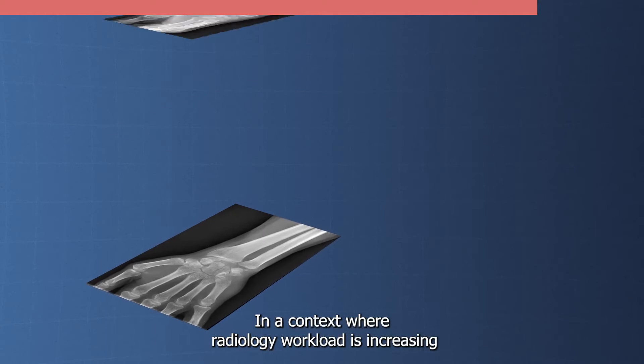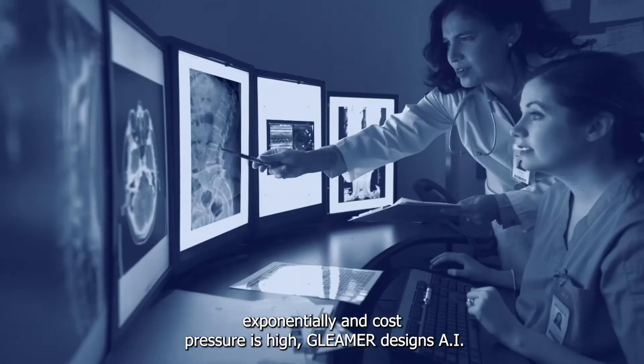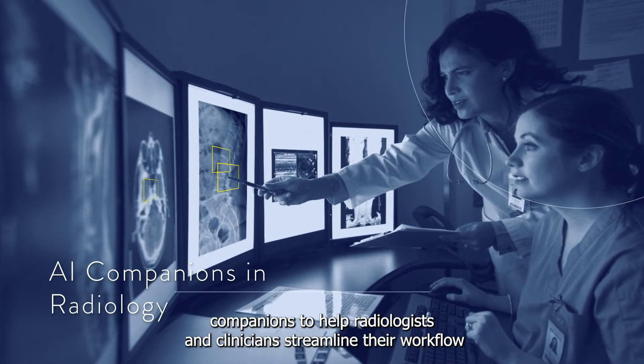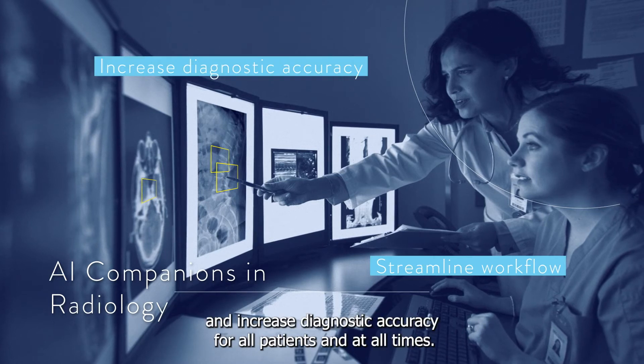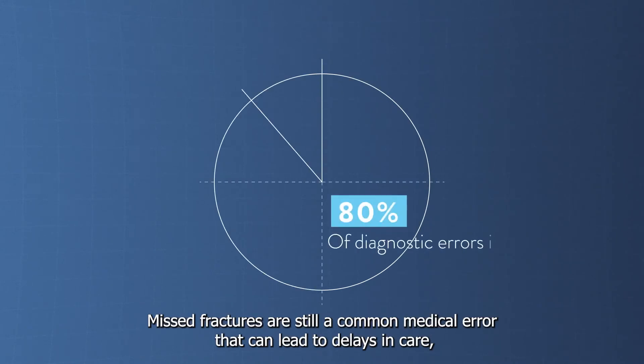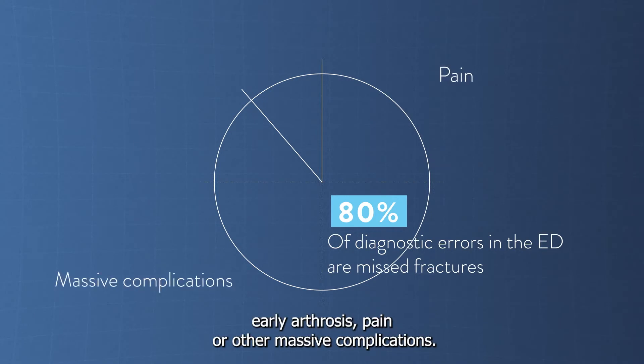In a context where radiology workload is increasing exponentially and cost pressure is high, Gleamer designs AI companions to help radiologists and clinicians streamline their workflow and increase diagnostic accuracy for all patients and at all times. Missed fractures are still a common medical error that can lead to delays in care, early arthrosis, pain, or other massive complications.